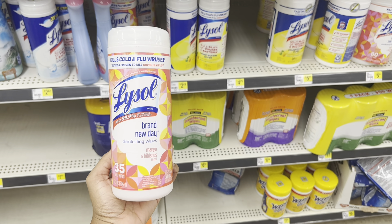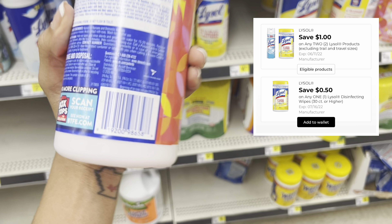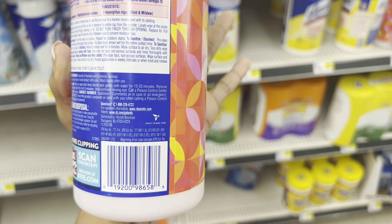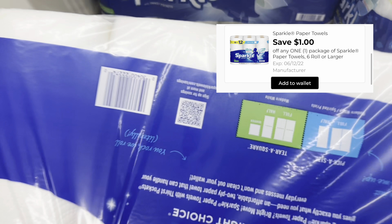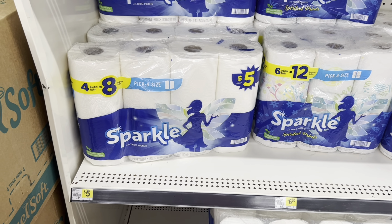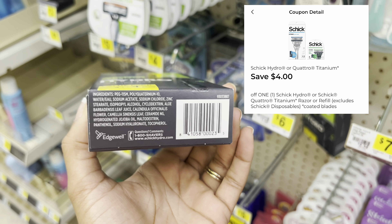These are $1.35 and we have 50-cent digital coupons attaching as well as a $1 off $2 digital coupon, so another great clearance item. Let me show you the barcode so you can scan it or manually enter it into the Dollar General app to confirm the price and see if you have any coupons attaching. The Sparkle paper towel is ringing up $3.95 - we have a dollar digital but it wasn't attaching to this one. The razors right here are $4.50 and we have a $4 digital coupon - another great item to add into your scenario.